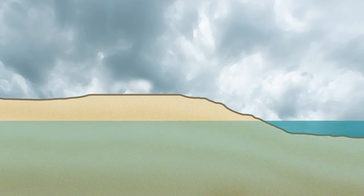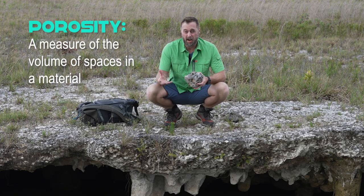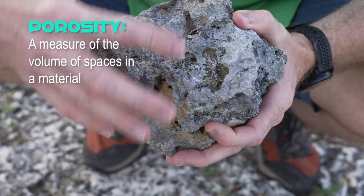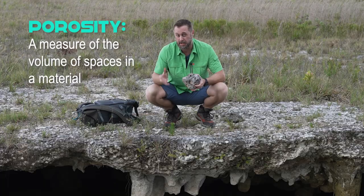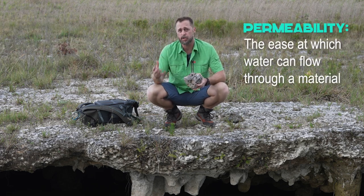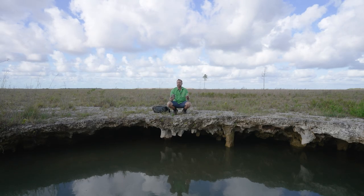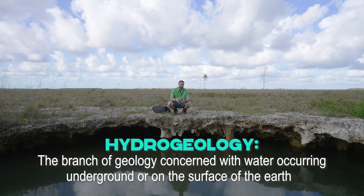The more porous an aquifer is, the more water that aquifer will be able to hold. Porosity is a measure of the volume of spaces in a material, and porosity can directly affect permeability, which is the ease at which water can flow through an aquifer. There are many other features that affect the hydrogeology of our groundwater.